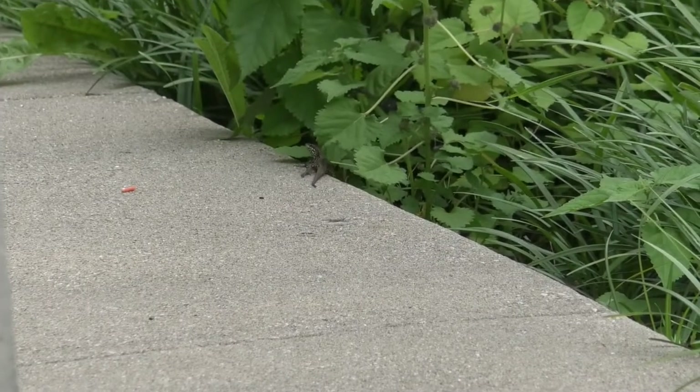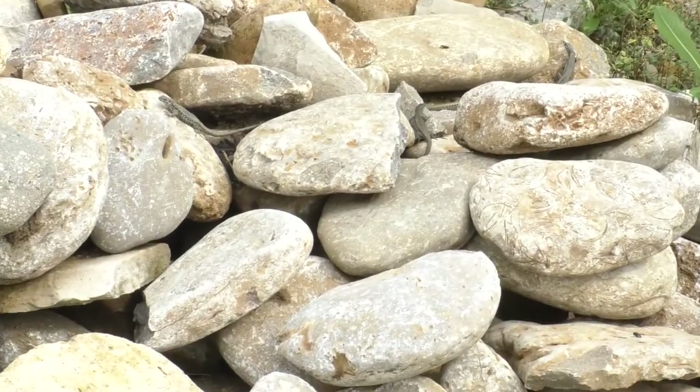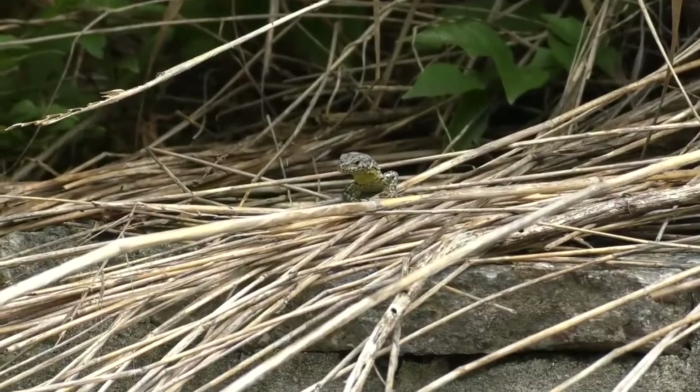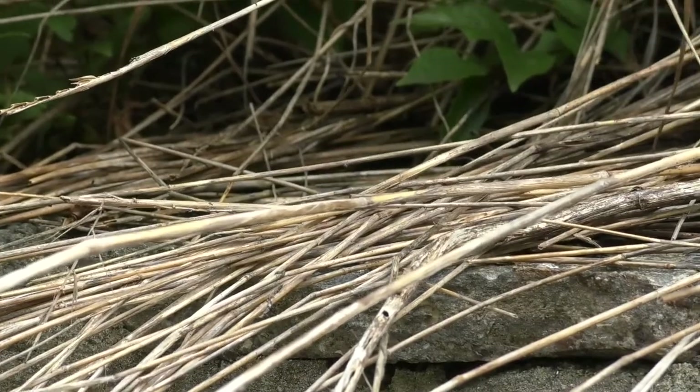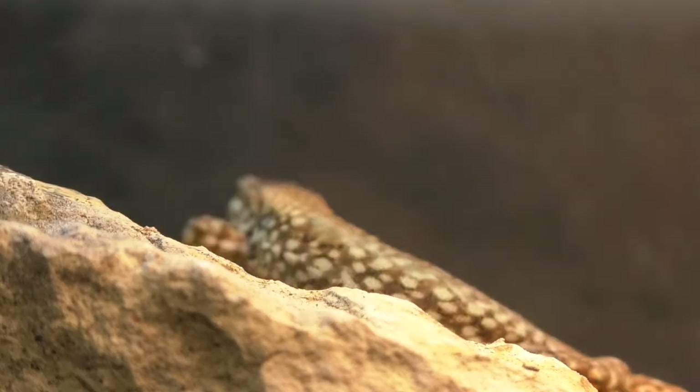If you've been to Cincinnati, Ohio in the summer, you've probably seen these lizards running across sidewalks, buildings, and stone walls. At first glance, they look like your plain, average, everyday lizard, but these guys are hiding a secret.